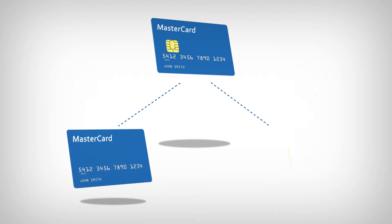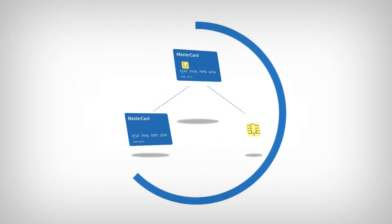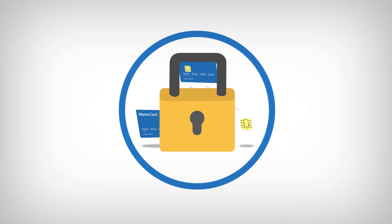EMV cards look like standard credit cards, but with one major exception: EMV cards have a small computer chip. These chips offer the strongest level of security available today.